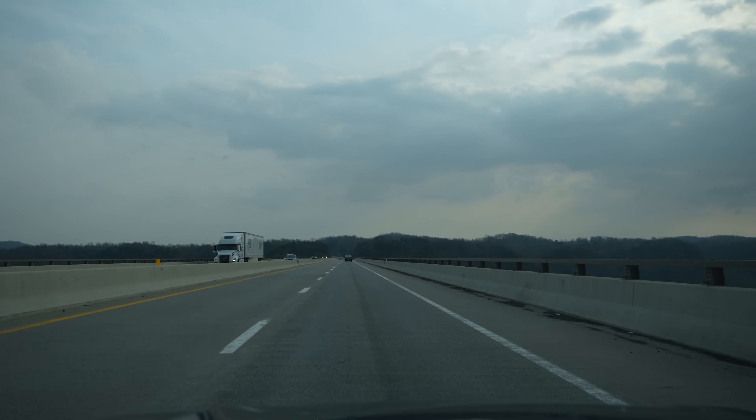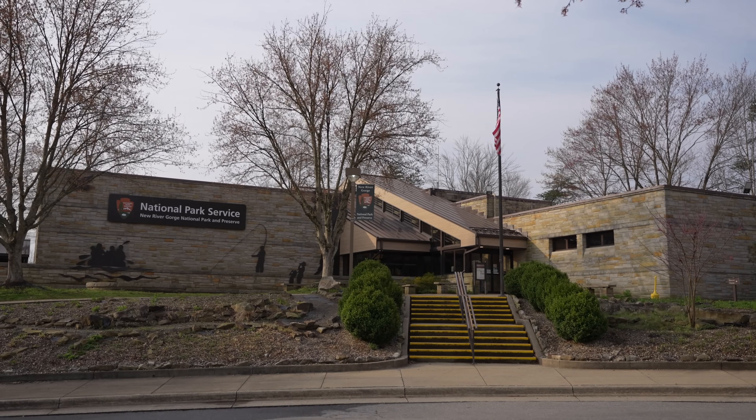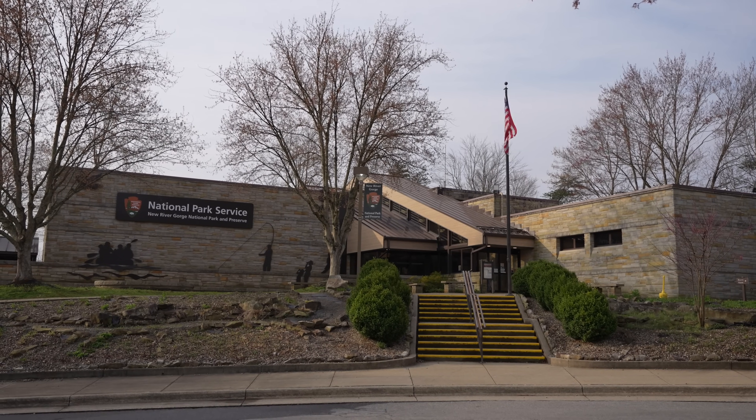I spent the previous night in the town of Beckley and then drove 30 minutes north, crossing the New River Gorge Bridge on my way to the Canyon Rim Visitor Center. Today we're in West Virginia at National Park number 47 — New River Gorge. Let's go explore.